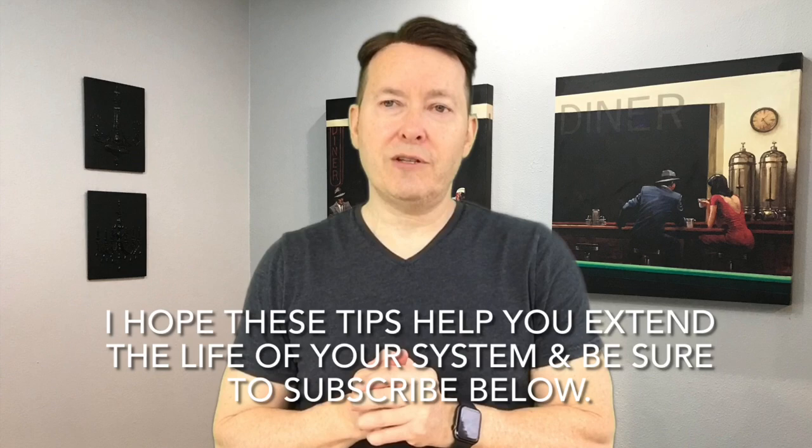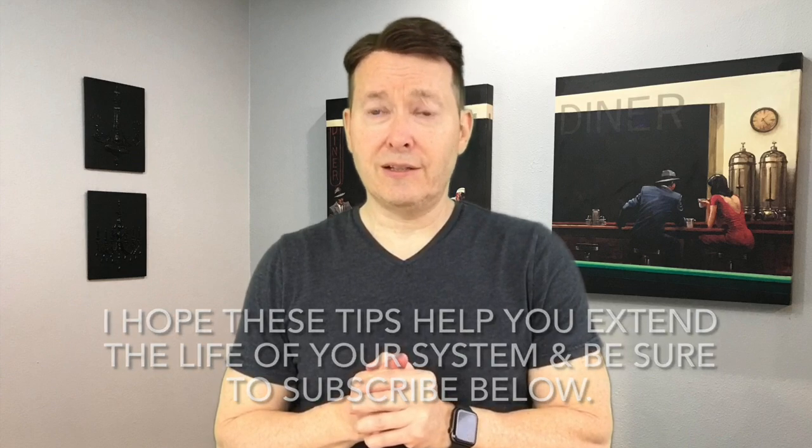Subscribe below because I'm always posting new and diverse content. Check out my different playlists, and I hope you enjoyed and learned something new today and are loving your hair system. Take care.